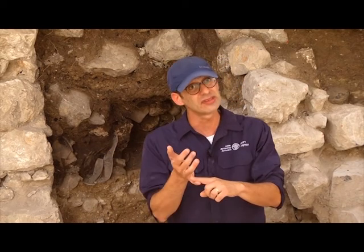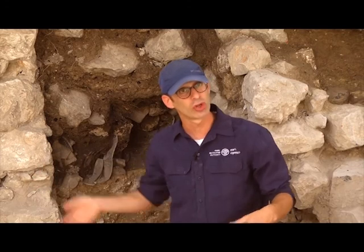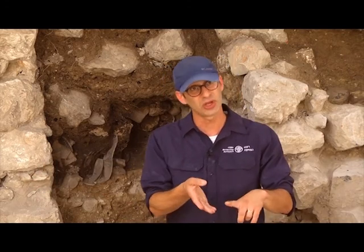And here we've exposed a row of buildings. We're not sure exactly what their function is yet — that's part of what we're trying to understand. They're outside that line of city wall. So are we outside the city? Are we excavating an external quarter? Are these domestic buildings?